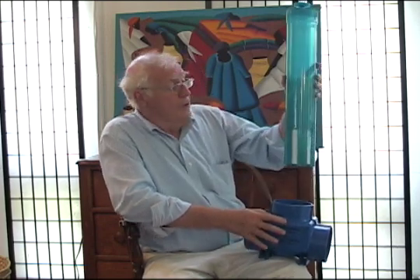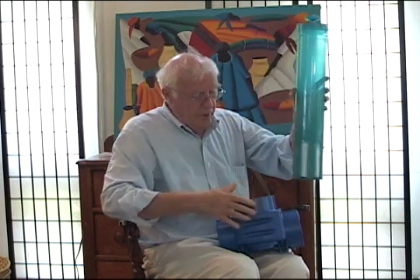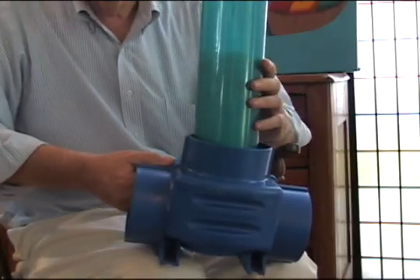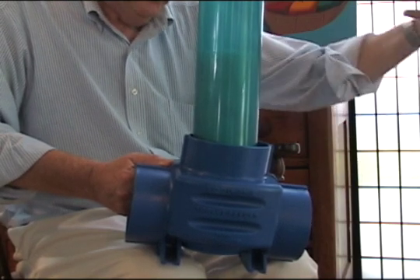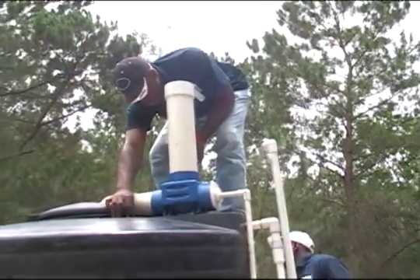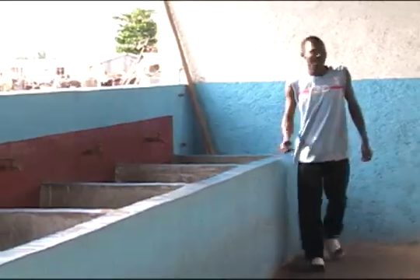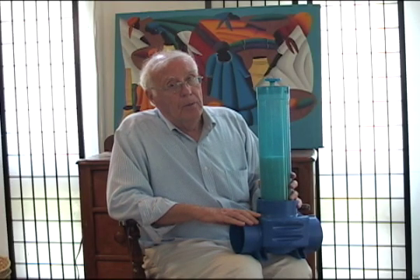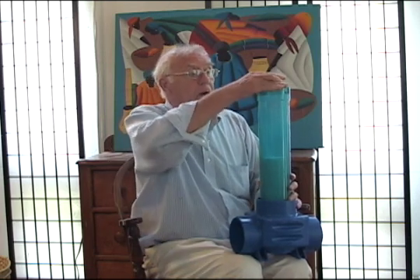This is a tube in which we put tablets of chlorine. They stack up on top of one another, and the chlorinator is attached to a water tank with a pipe coming in here. The water goes through the tablets, dissolving and taking some of the chlorine out, and it's fed into a water tank where the water is stored in town. A chlorinator like this can handle 30,000 to 40,000 gallons a day. You have to keep adding chlorine tablets.